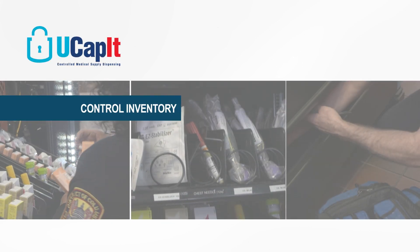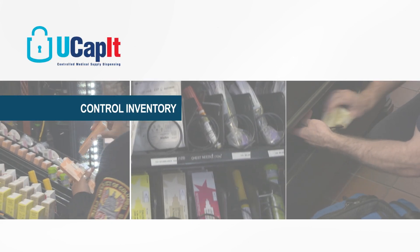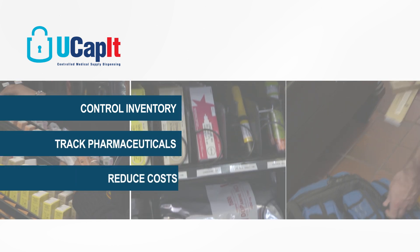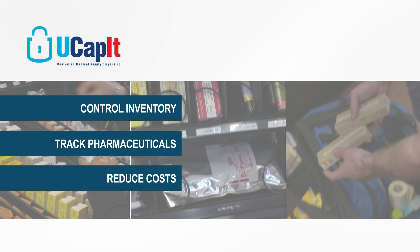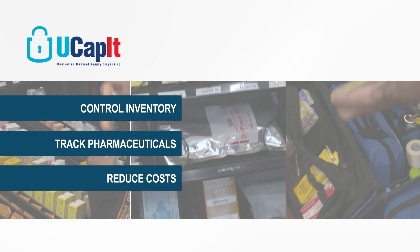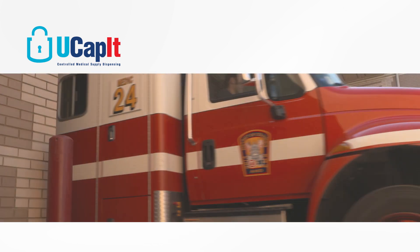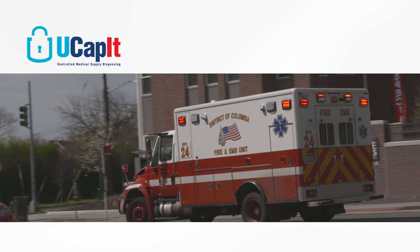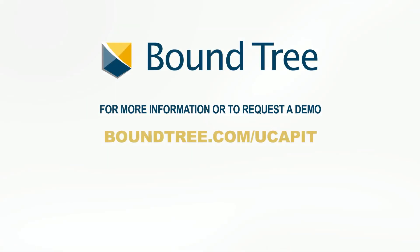If you are an agency looking for a better way to control inventory, track the usage of medications, and significantly reduce costs associated with wasted and expired supplies, consider implementing an automated inventory management system like UCAPIT. For more information or to request a demo, go to Boundtree.com or call Boundtree at 800-533-0523.